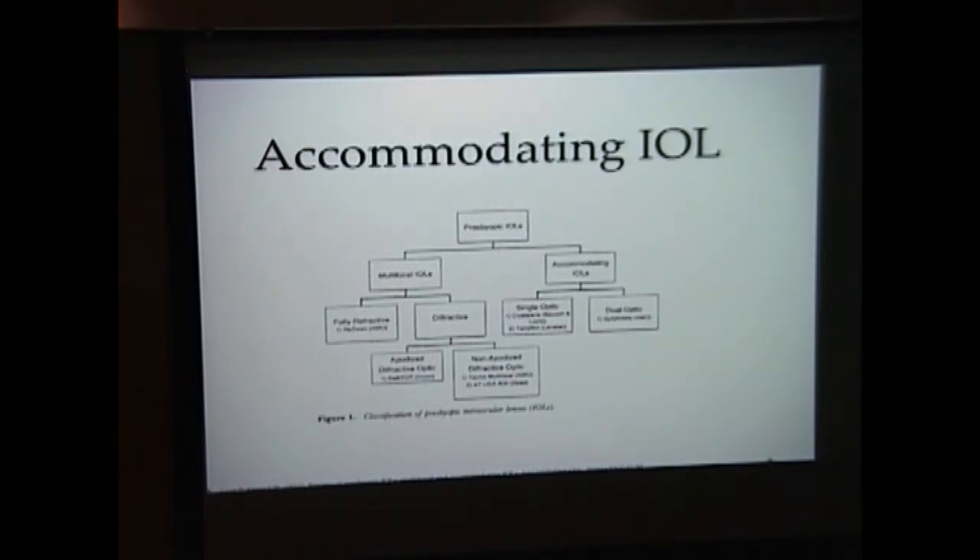To tackle this problem of presbyopia after cataract surgery, we turn to development of intraocular lenses. There are two general strategies. The first strategy is multifocal lenses, but with this strategy there's a high risk of patients developing glare, halos, and loss of contrast sensitivity. The second strategy is accommodating intraocular lenses, or AIOLs. AIOLs can change their position or shape to produce a change in refractive power. There are two types within this category: single optic and dual optic. Single optic AIOLs rely on anterior movement of the lens optic with ciliary muscle contraction to generate an increase in refractive power.